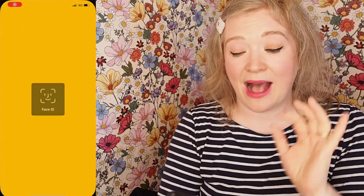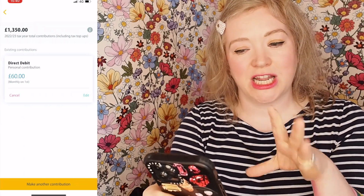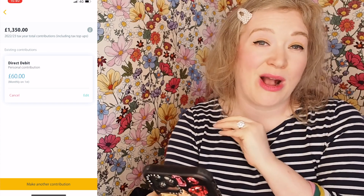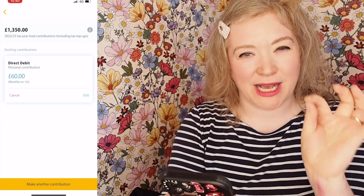So I'm just going to quickly show you how to manage your contributions. I'm going to go to the PensionBee app, turn on my screen recorder, and it's going to log me in with my face. Then I'm going to go to Funds, which is the third button along on the bottom menu, and I'm going to go to Add and Manage Contribution. I'm currently paying in £60 a month, which is around £1,350 per year, and I want to make it a little bit higher.